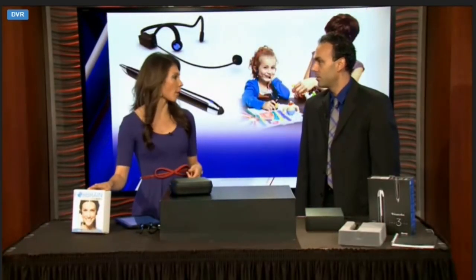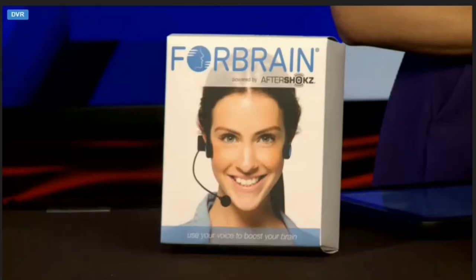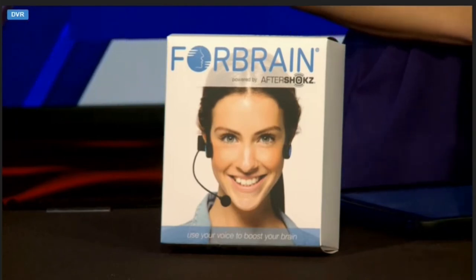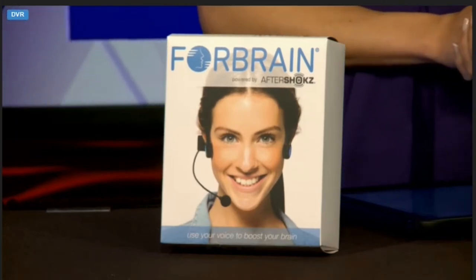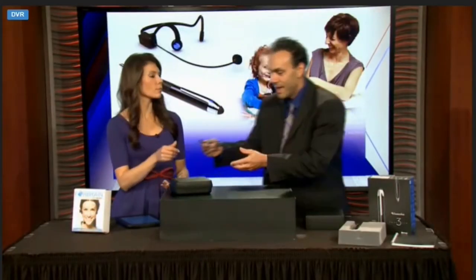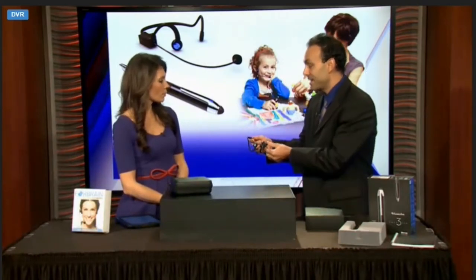One of the products that you're really excited about is this — it's called the 4Brain. So talk about the technology behind it and how it works. 4Brain is a piece of technology that's very useful in enhancing speech and language acquisition. It has three different parts: a microphone, bone conduction membranes, and a dynamic filter.